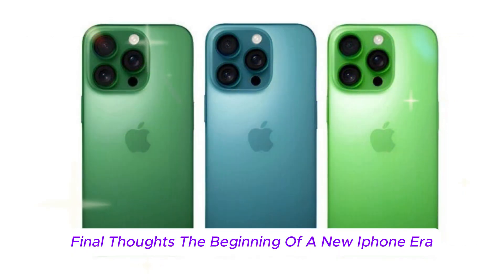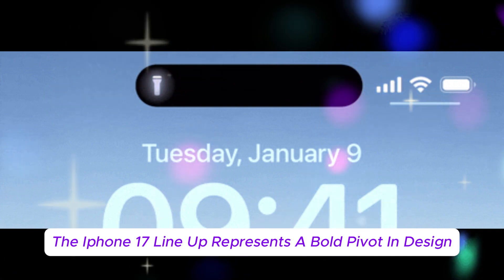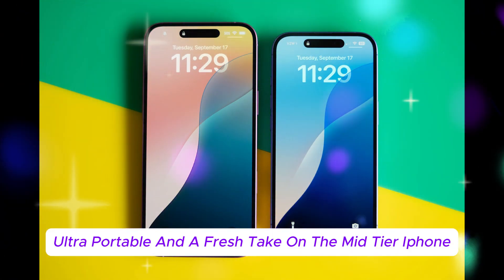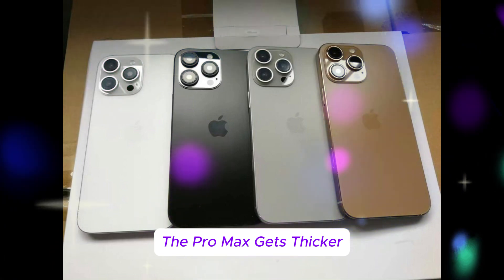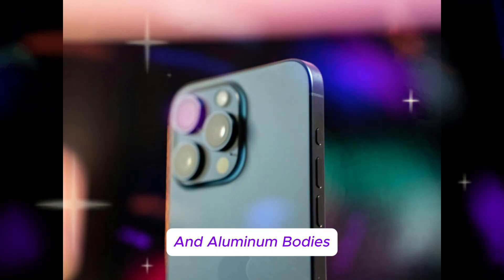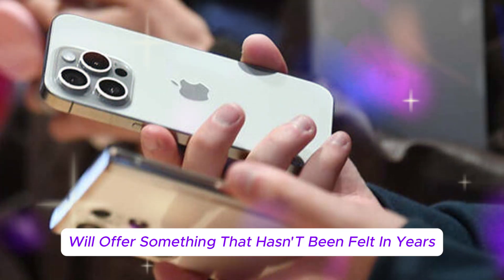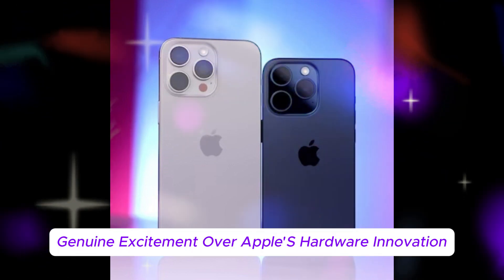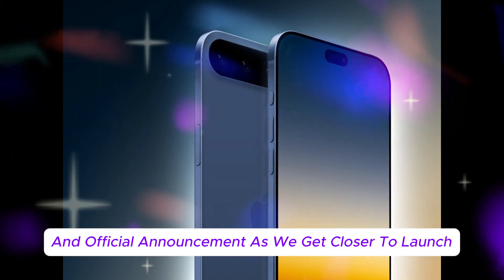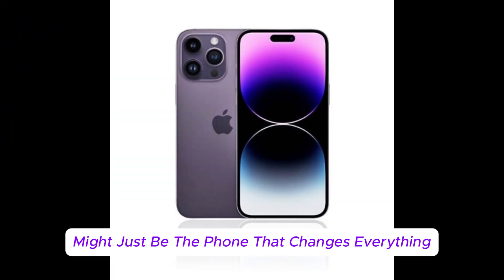Final thoughts: the beginning of a new iPhone era? Apple is taking risks again. The iPhone 17 lineup represents a bold pivot in design, engineering, and product strategy. The Air model is ultra-thin, ultra-portable, and a fresh take on the mid-tier iPhone. The Pro Max gets thicker but more powerful, with better battery and performance under load. A unified design language and aluminum bodies could redefine how premium iPhones are made. If all these leaks prove accurate, the iPhone 17 family will offer something that hasn't been felt in years — genuine excitement over Apple's hardware innovation. Stay tuned as we track every leak, rumor, and official announcement as we get closer to launch.